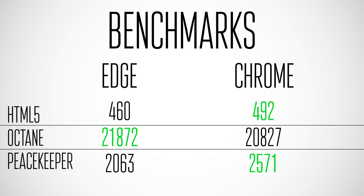Then there's Peacekeeper — it's important to note it's discontinued and no longer being updated for future standards, but it is still a very good test for getting a basis of how the browser handles everything from video playback to graphics performance to JavaScript. Chrome gets a pretty significant win here, around 20%, which is notable.